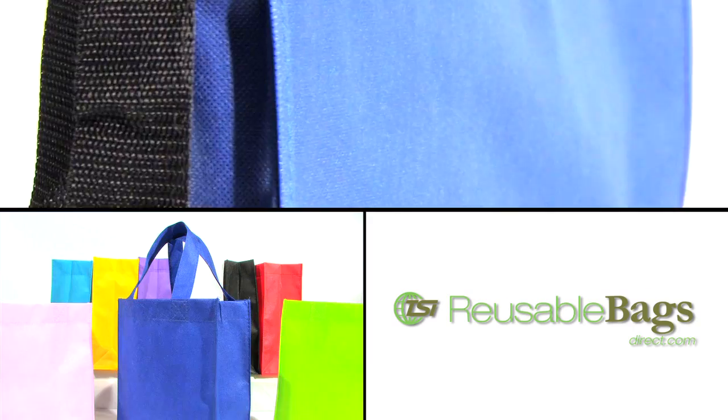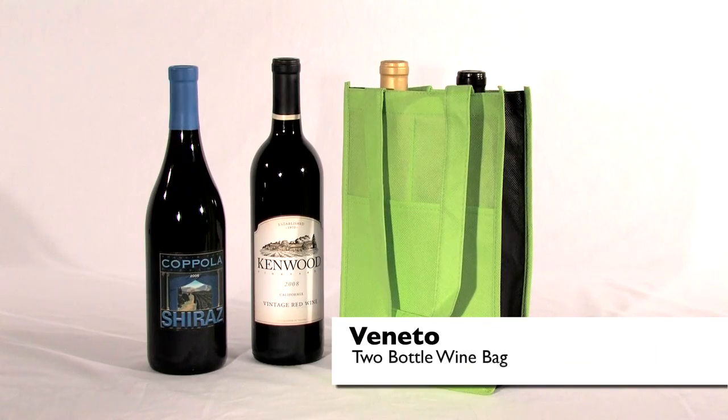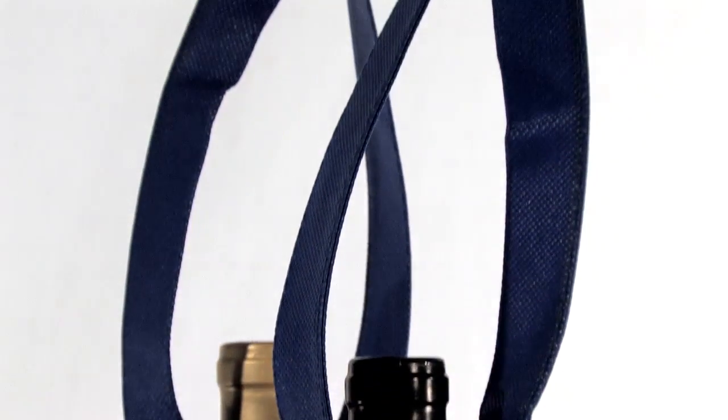Get eco-friendly with our extensive line of reusable shopping bags. This Veneto two-bottle wine bag features two 23-inch long self-material handles, a front slash pocket, and inside dividers for added strength.